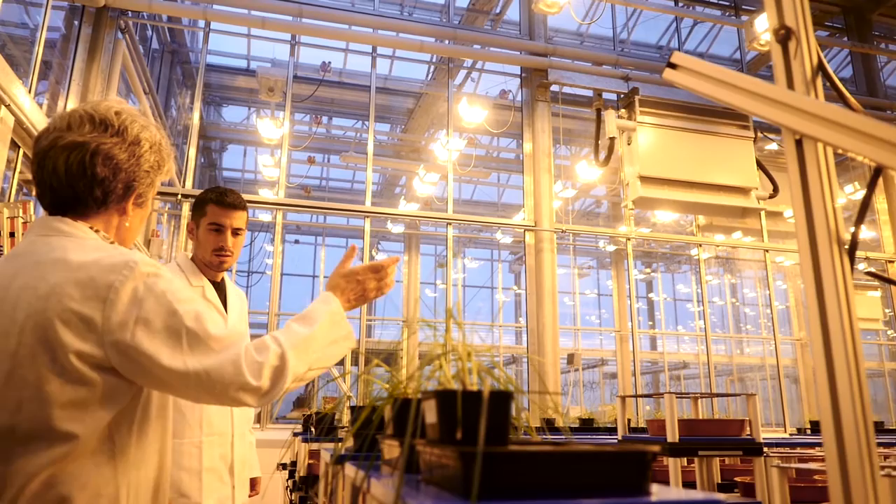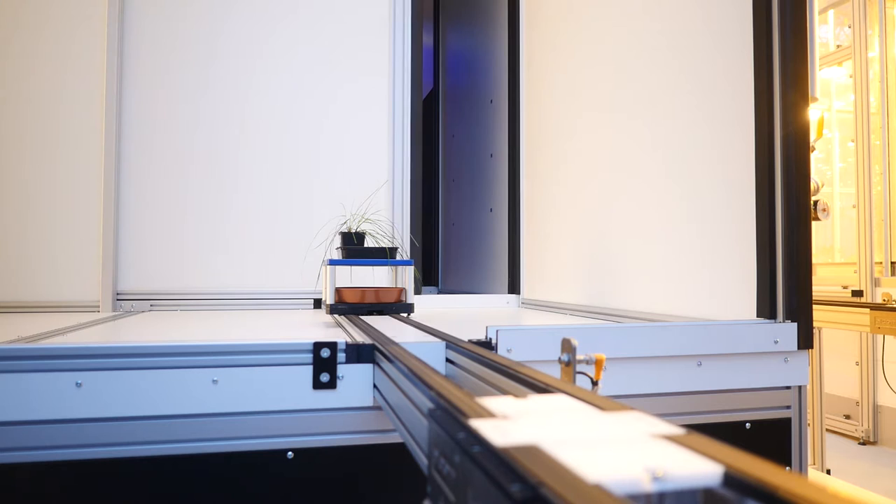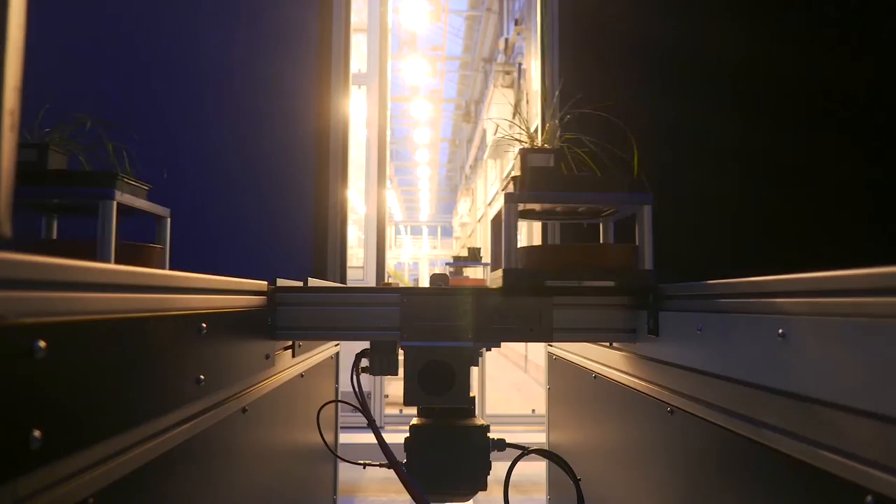All the plants are grown in separate cars which move along conveyor belts, and each plant is treated as an individual because each of the cars has an RFID chip in it. The computer knows each plant as it comes along to the weighing station or into the imaging cabins. This works 24/7, 365 days a year.